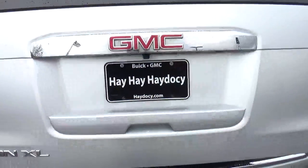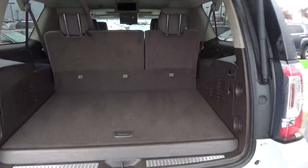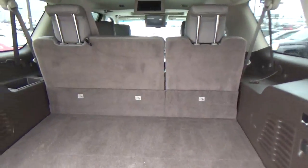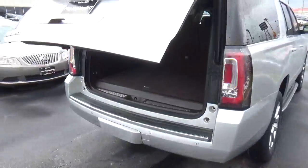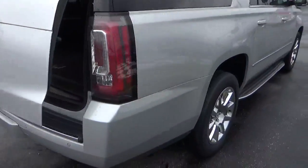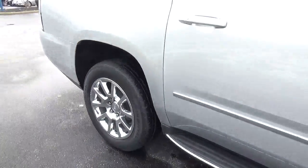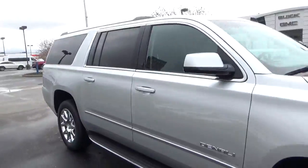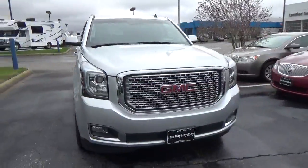Power lift gate, cargo space, folding third row, rear parking sensors, chrome wheels with four wheel disc brakes, running boards, fog lights.